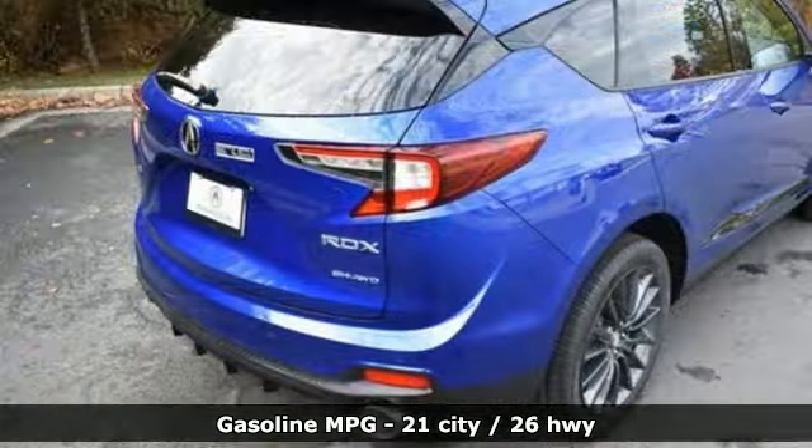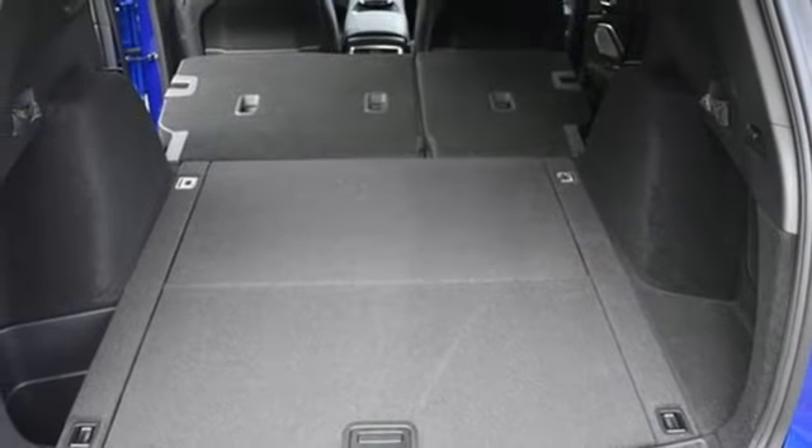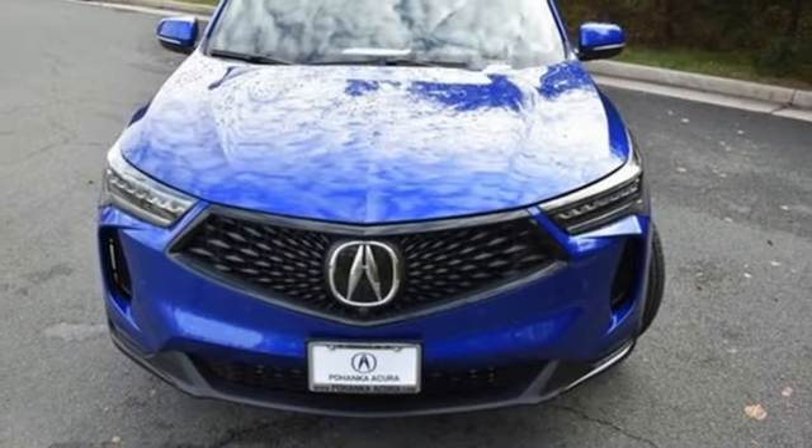Intercooled turbo inline four-cylinder engine, four-wheel drive, integrated navigation system with voice activation, Wi-Fi hotspot, dual-zone climate control, auto-dimming rear-view mirror, streaming audio.